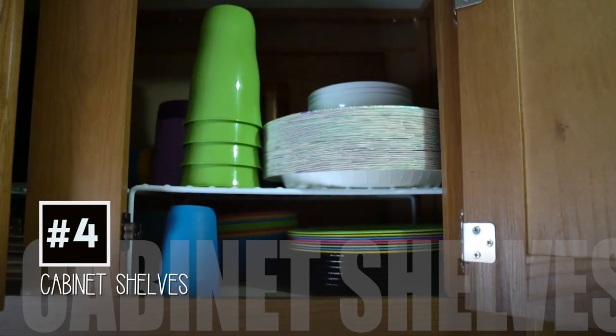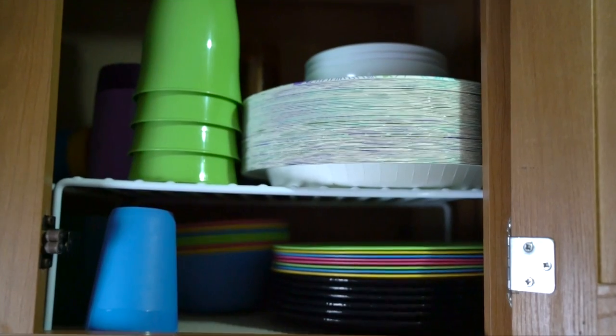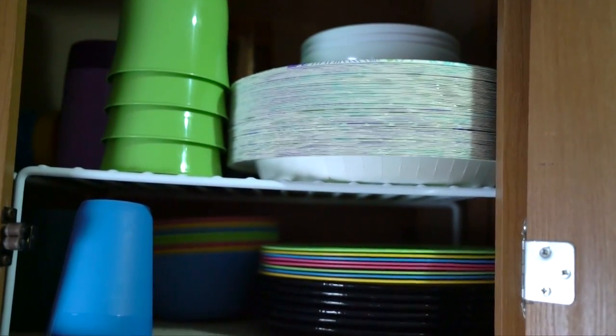Number four: shelves are a must to utilize all the space in the cabinets, because it's so tiny and you definitely need to use all the space you have.